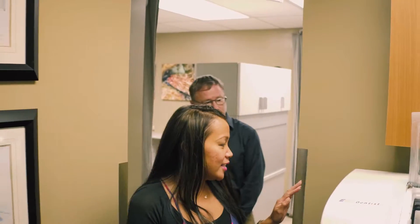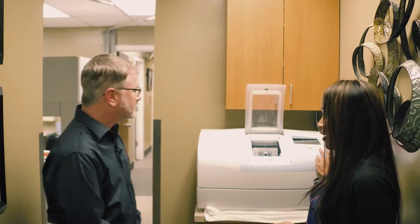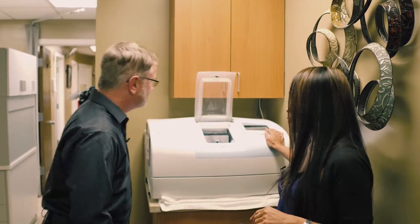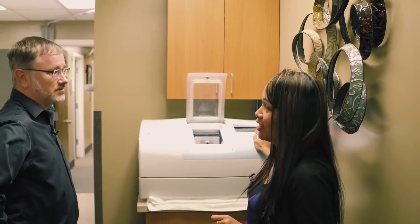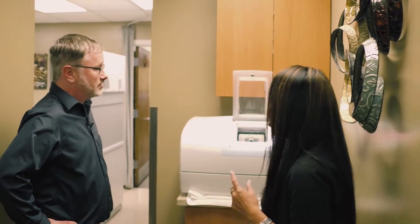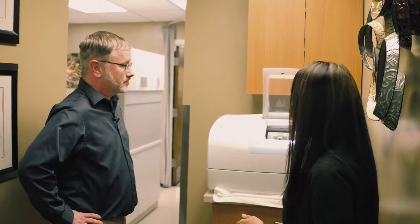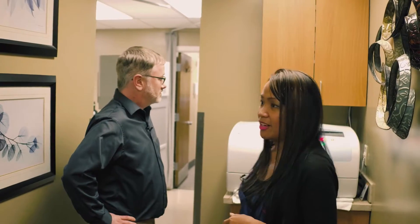And this is our E4D machine. It makes crowns. And bread — and bread when we're not working, yes. You can get a crown in the same day, so if you're from out of town, we can make it the same day. Very cool. It's quicker than a lab, which usually takes two weeks. And the assistant makes those — she's really good at that.